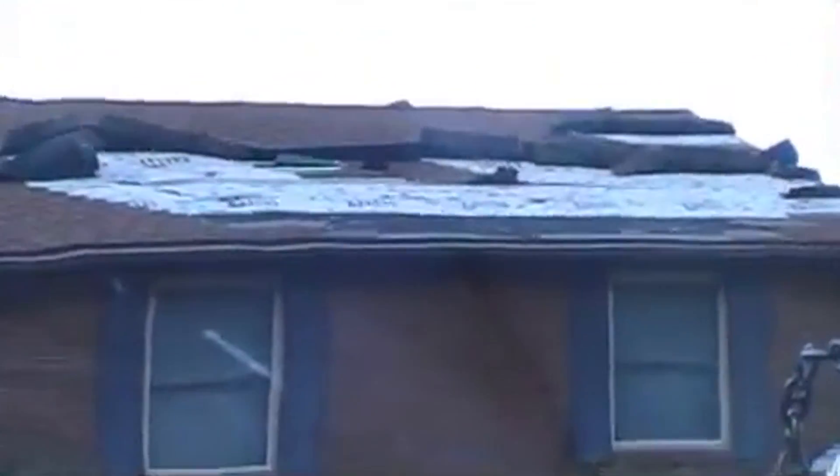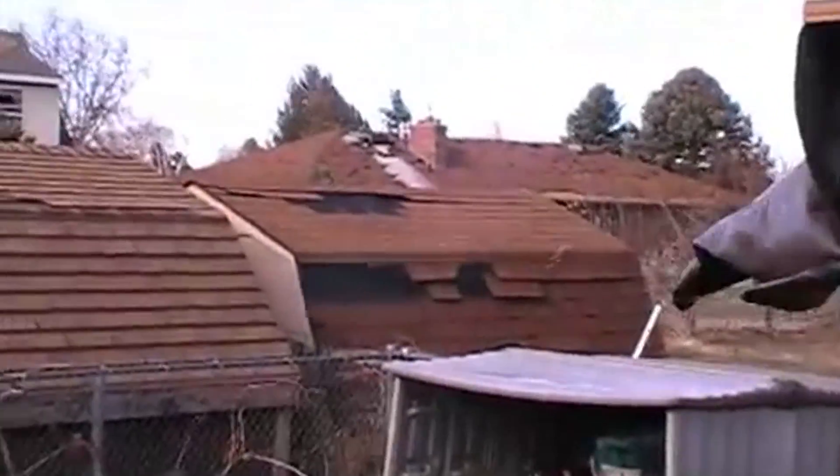Hi, I'm John Zarella in Gulfport, Mississippi. During a hurricane or high wind event, a roof failure can let water in, causing tens of thousands of dollars in damage.